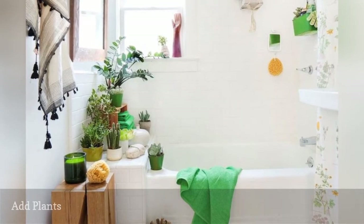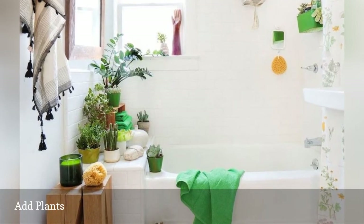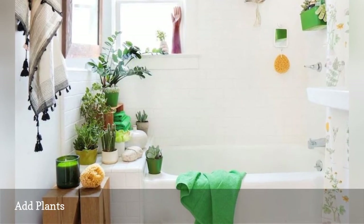Nothing brightens up a boring bathroom like plants. Not only do they add beautiful pops of color, but they also freshen stale air and lift wilted spirits.